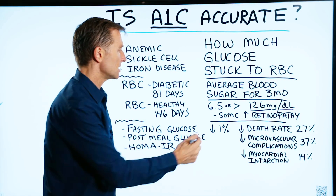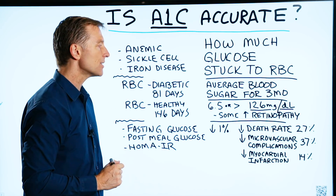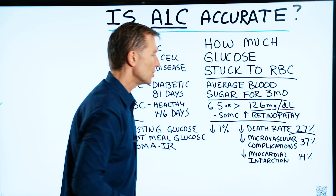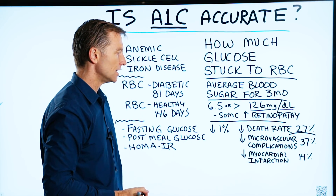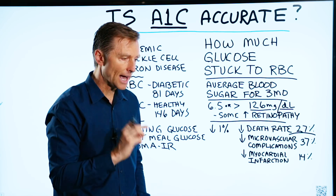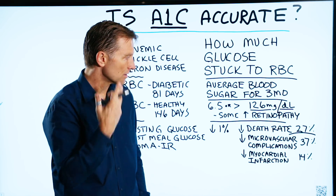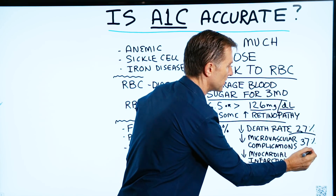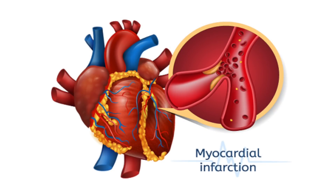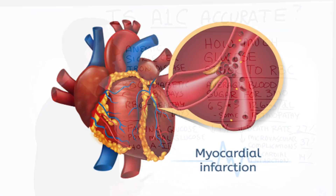They also found that if you decrease A1C by just 1%, your death rate from diabetes goes down by 27%. Your microvascular complications — the problems in the eye, the feet, the vascular system to the nerves of your toes, fingers, and eye — go down by 37%. Also, myocardial infarction goes down by 14%.